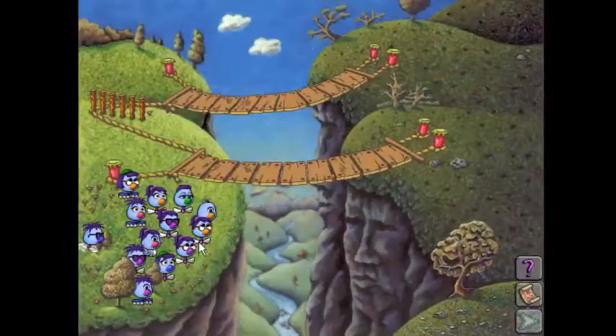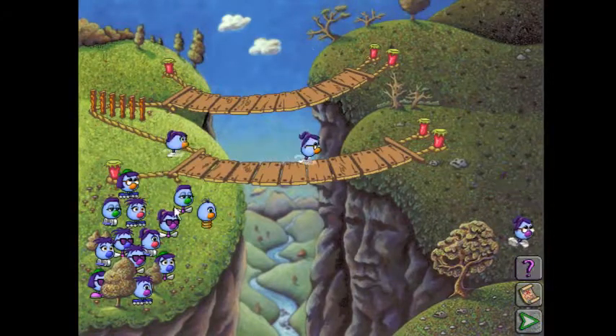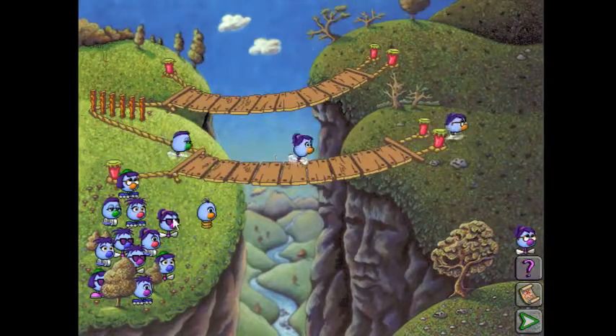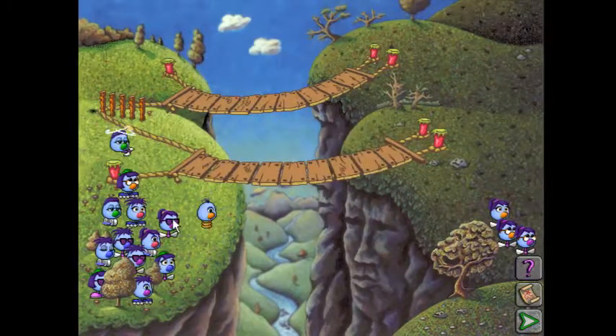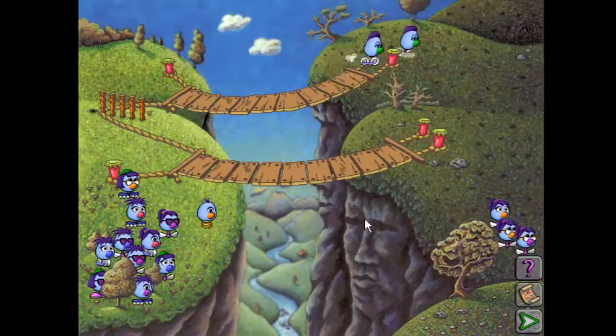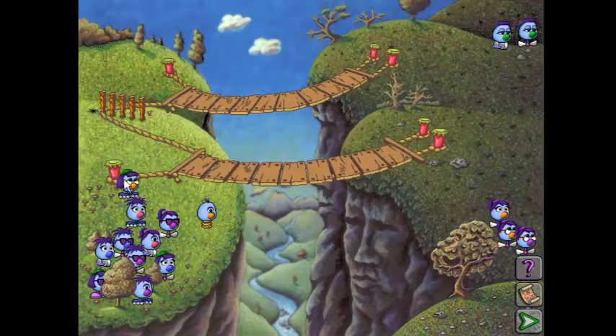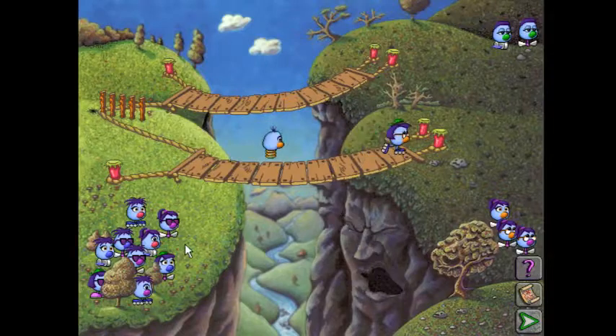Let's try that again. The algorithm works the same way. Take a Zoombini, put it across the bottom bridge. Let's see if it's propellers. Nope, it's not propellers. Either that or there was something about this guy that he didn't like. Maybe this guy only accepts orange noses and purple noses. That's not it.